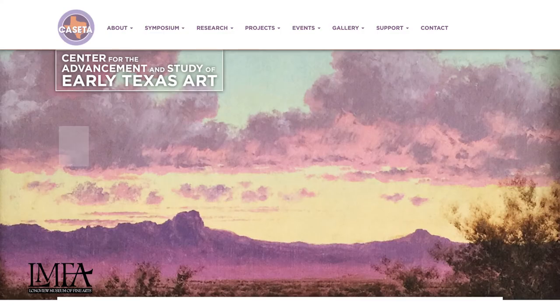I hope this introduces you a little bit to Texas regionalism. Texas art has gotten so popular that there's even a group called the Center for the Study and Advancement of Early Texas Art, called CASETA.